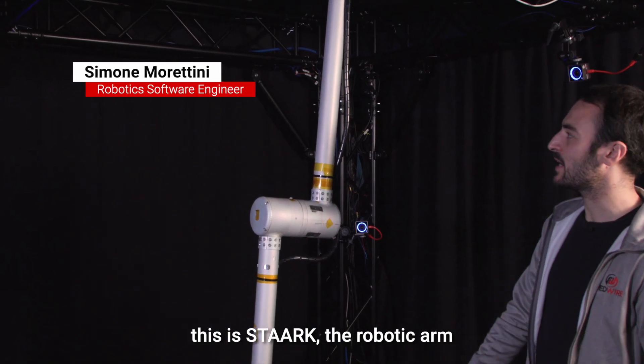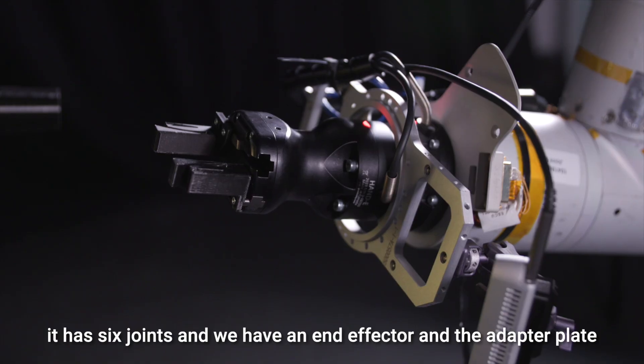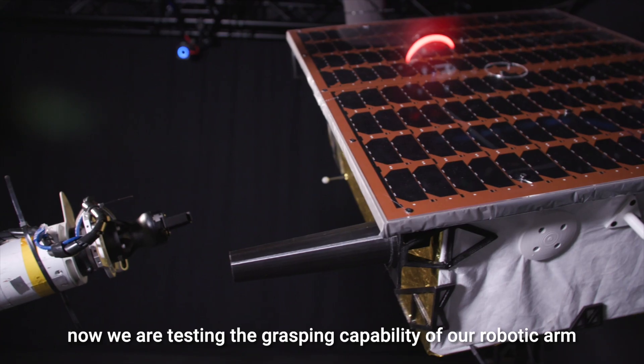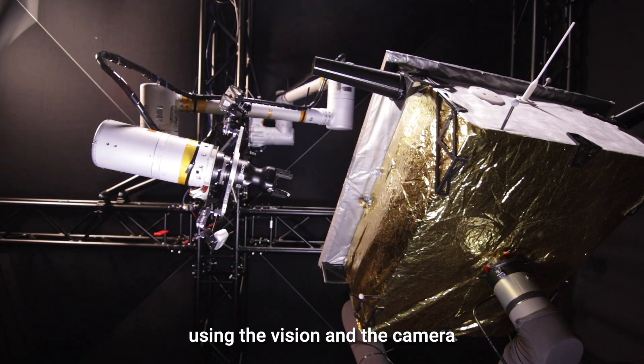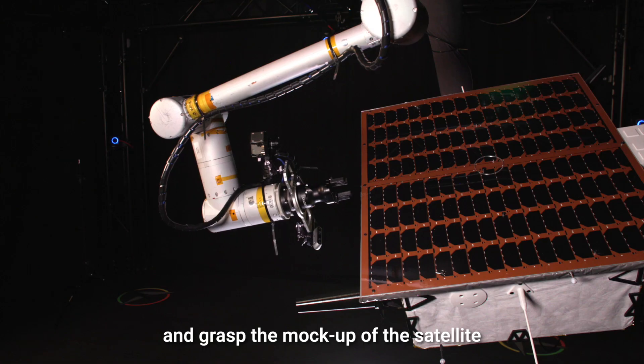This is TARC, the robotic arm with six joints. Via the end effector and adapter plate, we mount the camera for the vision system. We are now testing the grasping capability of the robotic arm using the vision, the camera, and the gripper, which is trying to follow and grasp the mock-up for the satellite.